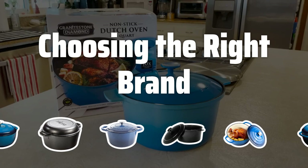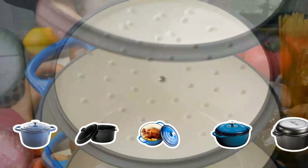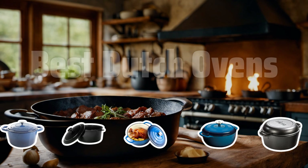Choosing the right brand. There are many different brands of Dutch ovens on the market, each with its own unique features and benefits. Some of the most popular brands include Le Creuset, Staub, and Lodge. Each of these brands has a loyal following, and they are known for their high-quality, durable Dutch ovens. Now let's take a look at the best Dutch ovens we chose for you.